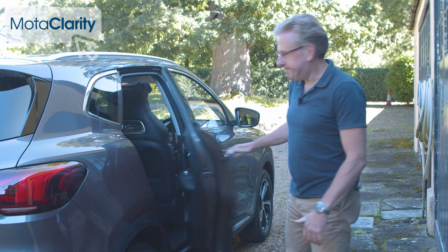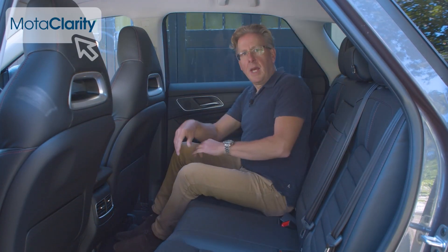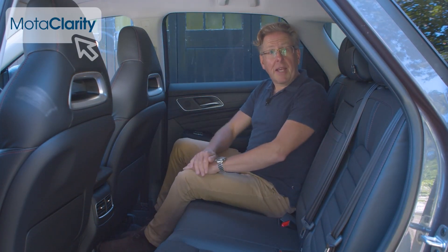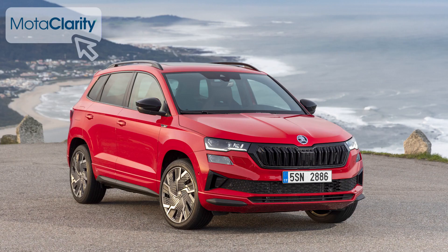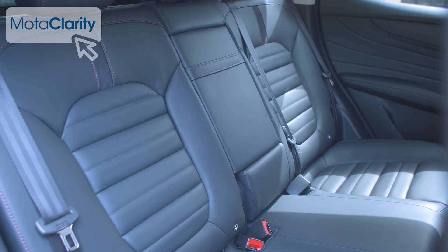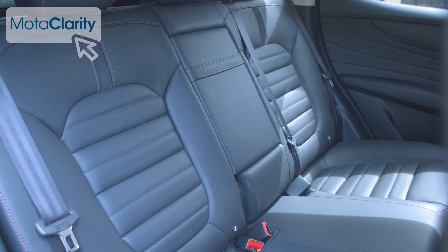In the rear there's vastly more space than you'd get in a Qashqai or an Attica. In this class, only Skoda's Kodiaq offers more. Unfortunately, unlike that car, it's not possible to move this rear bench. It's just about possible to fit three adults here, but the centre occupant certainly wouldn't be very comfortable.